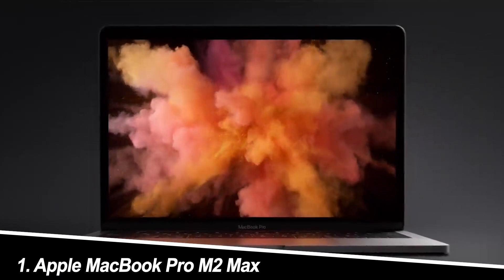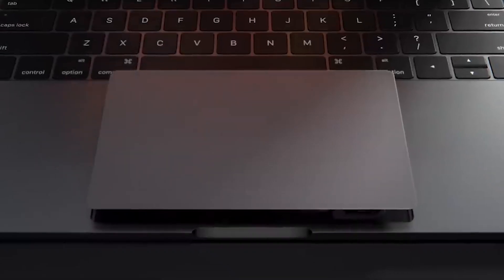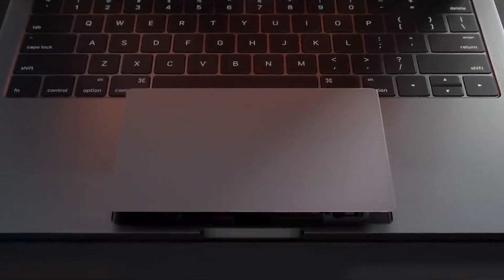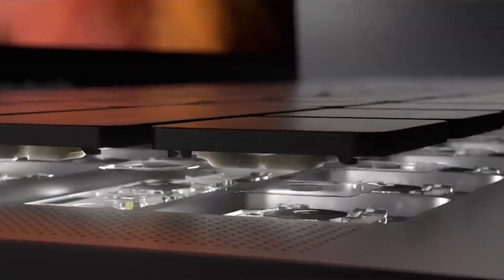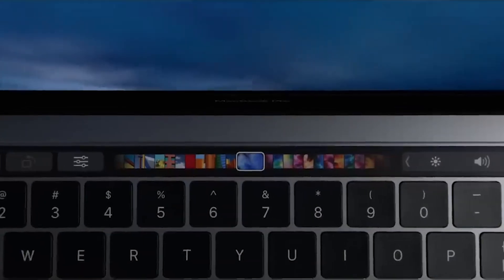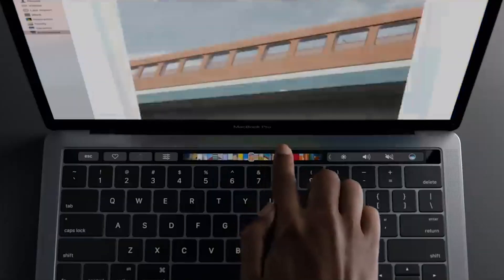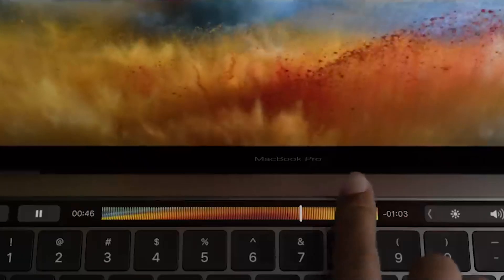Number 1: Apple MacBook Pro M2 Max. This powerhouse packs a punch with the M2 Max chip, effortlessly handling demanding engineering software like AutoCAD and SolidWorks. The 14-inch Liquid Retina XDR display is a feast for the eyes, showcasing intricate designs and complex simulations with stunning clarity. My experience: it's a silent beast, chewing through demanding tasks without a stutter, while the keyboard and trackpad offer a satisfying tactile experience. But be prepared for the premium price tag.